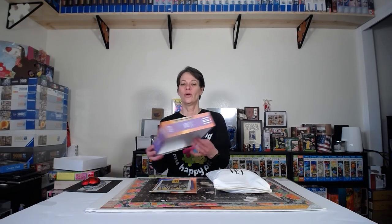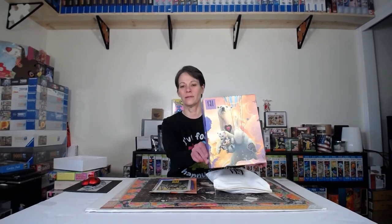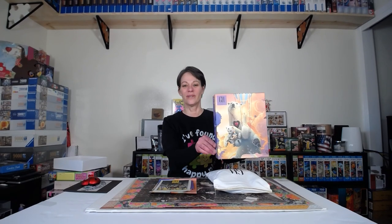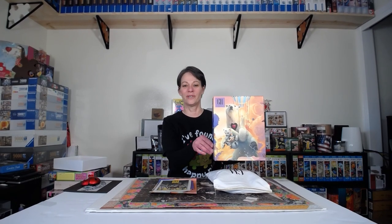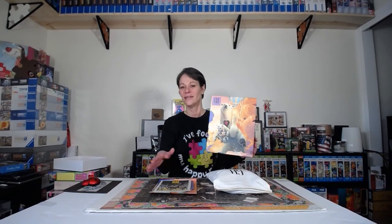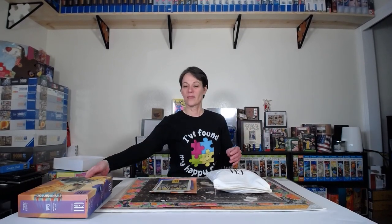The first puzzle I did was the Polar Express by Grateful House. I won this puzzle in a giveaway back in December, but I was working on a Dowdle puzzle and didn't have a chance to do it. That's kind of where I came up with the idea of doing brands new to me.